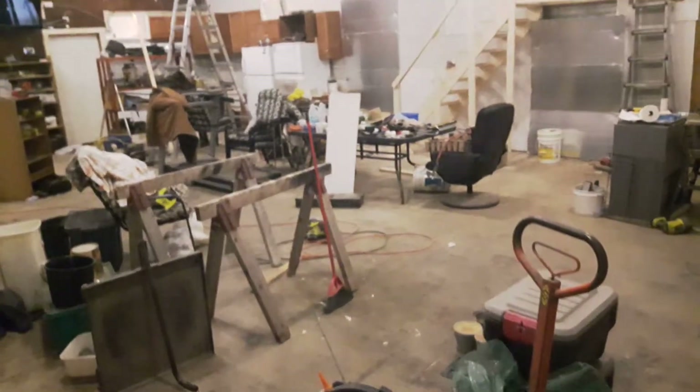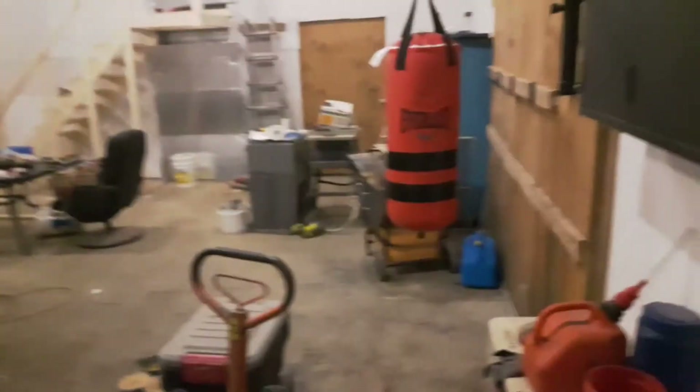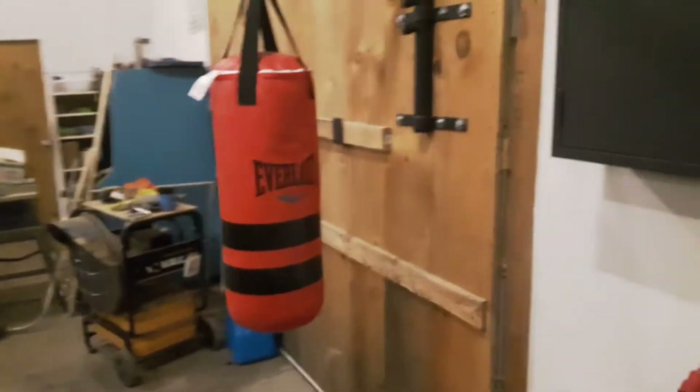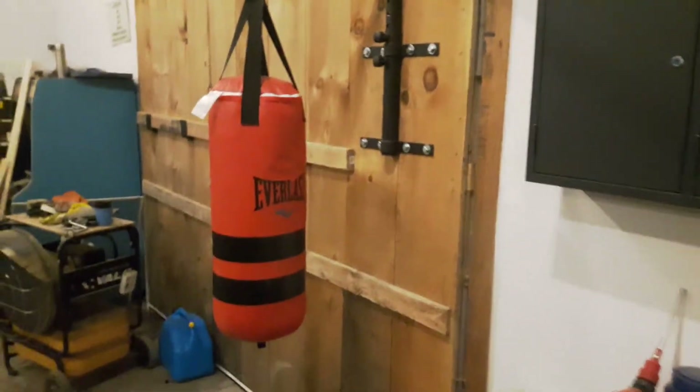Hello YouTube, haven't made a video in a little bit, but I'm going to give you a look around with the ProTow Jim that's coming in.